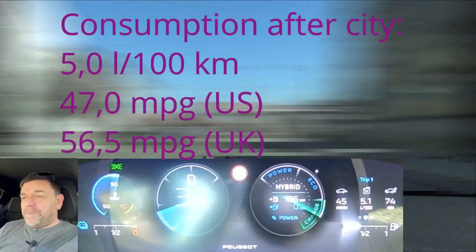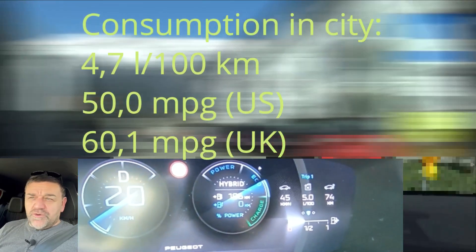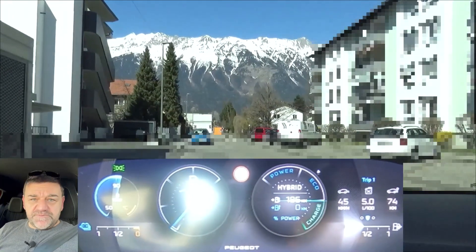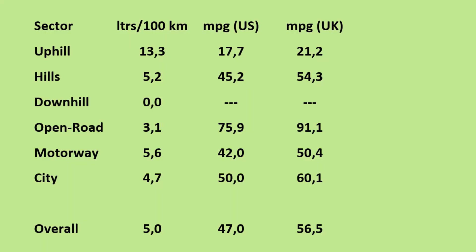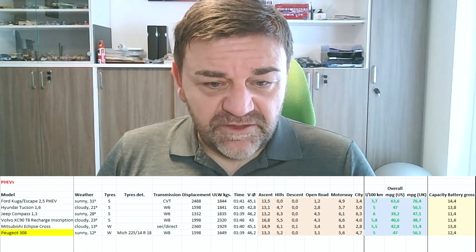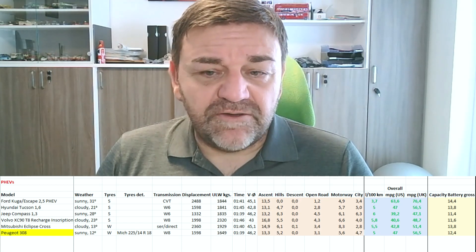We're now coming to the end of our consumption test with the Peugeot 308 plug-in hybrid. When we park the car, we see 5.0 liters per 100 kilometers. Now the details — we see here the detailed sectoral and overall consumption of our trip on the EcoDriver loop with the Peugeot 308 plug-in hybrid. And here on this table, we have the comparison with the other plug-in hybrids I have tested so far. You see it's bang on average.